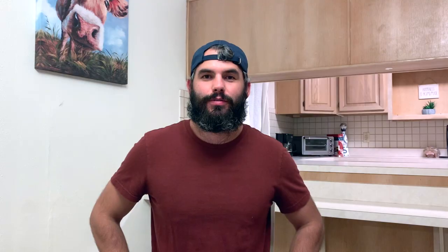Another important tip related to bathing is the shampoo. Tip number four: use a quality dog shampoo. Using human shampoo or a dog shampoo with cheap ingredients or too many chemicals can mess up your dog's skin. This could dry out their skin and leave it flaky, or even worse, expose them to parasites, bacteria, and viruses. Make sure to use a shampoo especially made for dogs when bathing your golden. I'll put a link in the description below for the shampoo that we use for Oliver.